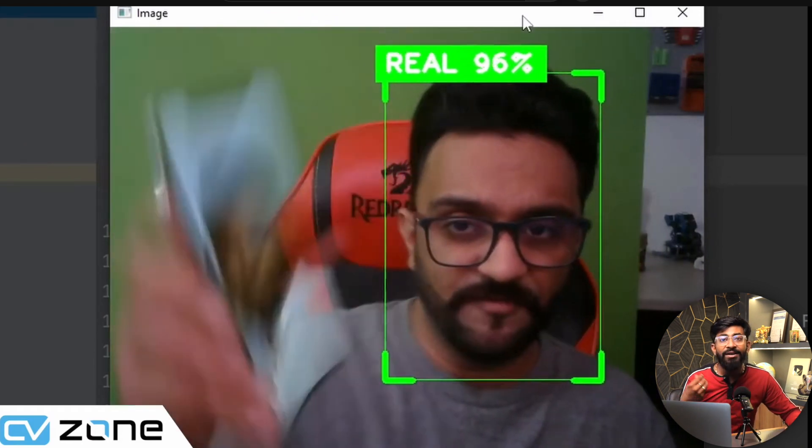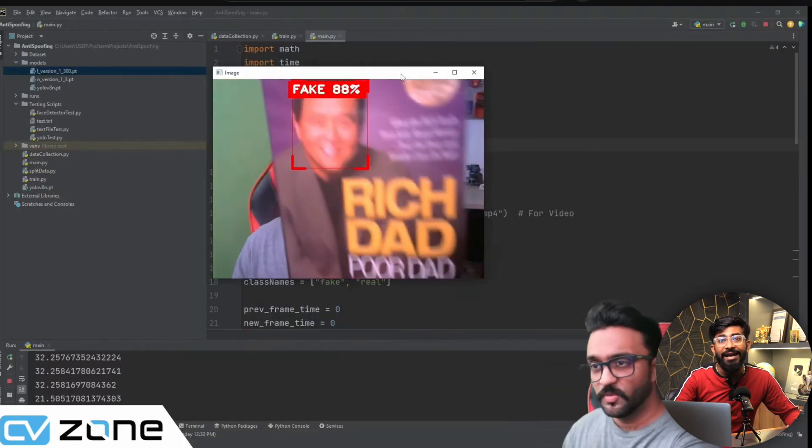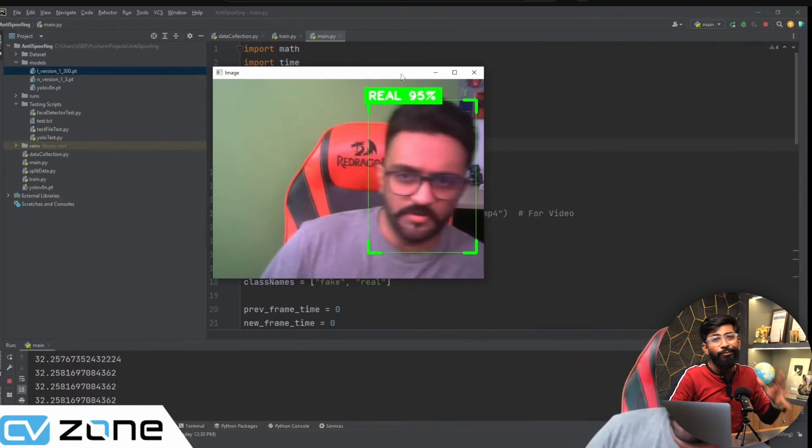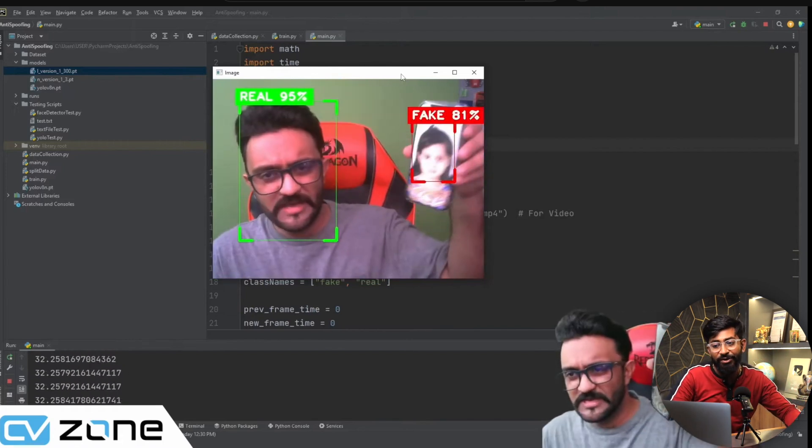The system can identify faces shown on TV screens or mobile screens as fake, while only a real face in front of the camera is recognized as real. This will definitely make face detection-based projects more secure, and it is taught in a complete video that is two hours and 26 minutes long. Do check it out if you are interested in computer vision.